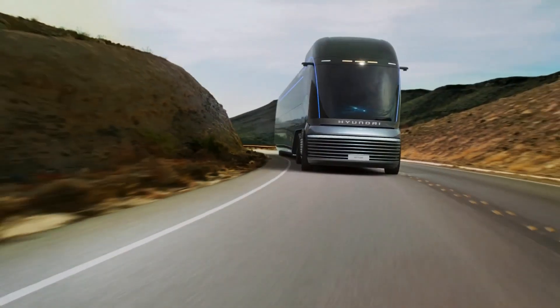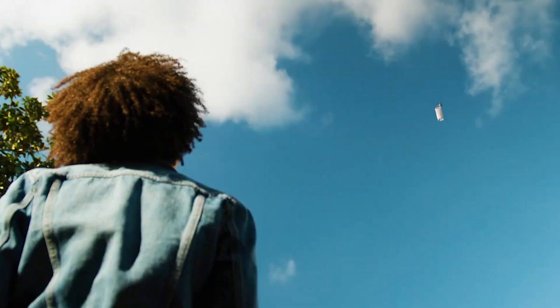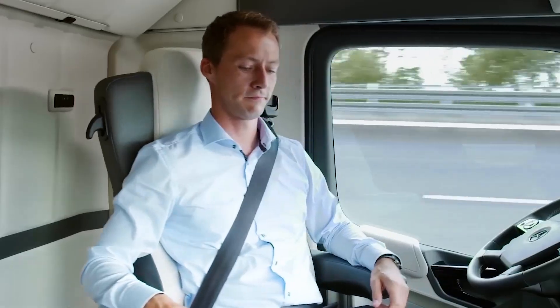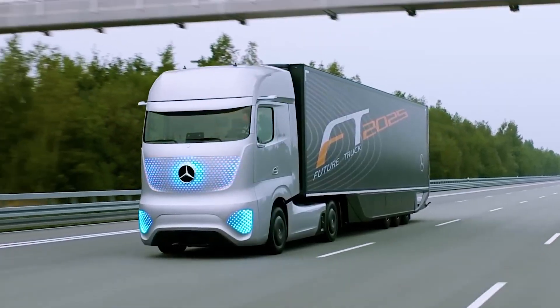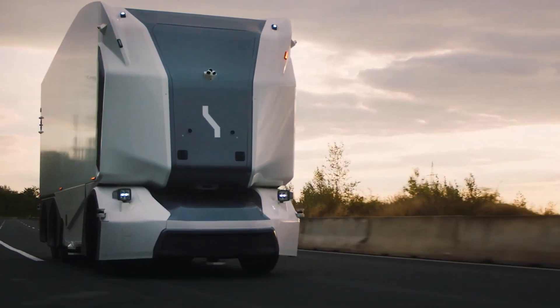Today, we're diving into the world of cutting-edge cargo vehicles that are set to revolutionise the way we transport goods. These innovations are transforming the transportation landscape and paving the way for a more efficient, sustainable and automated future.